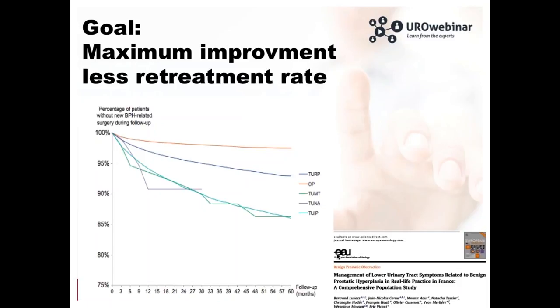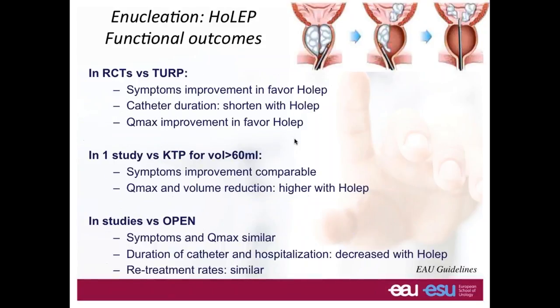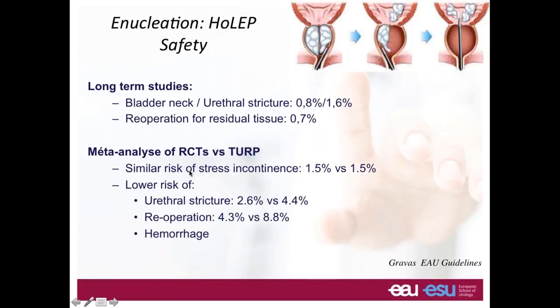There are many prospective randomized trials looking at HOLEP versus TURP or HOLEP versus open prostatectomy. Looking at HOLEP versus open prostatectomy, outcomes in terms of symptoms and Qmax are completely similar. But when comparing HOLEP versus TURP, HOLEP is better for symptom improvement, catheterization time, and Qmax. TURP is good, but HOLEP is much better. The EAU clearly states that HOLEP has long-term functional results comparable to TURP and open prostatectomy — so this is clearly something we have to work on and the future of BPH treatment.